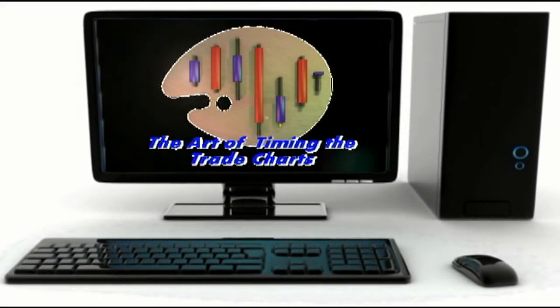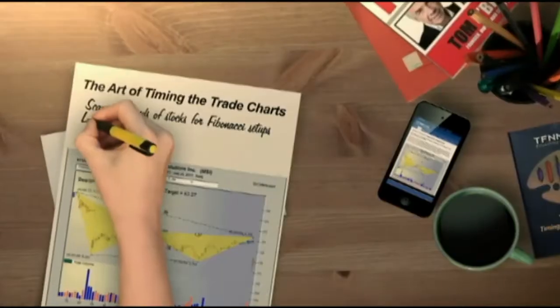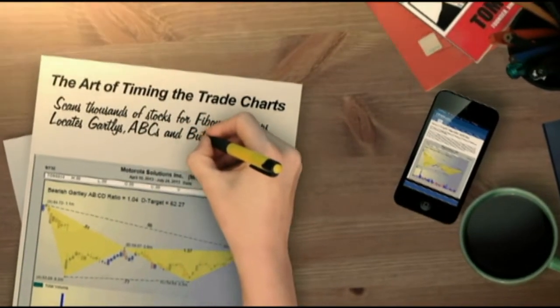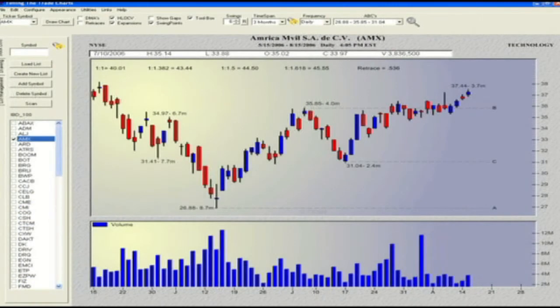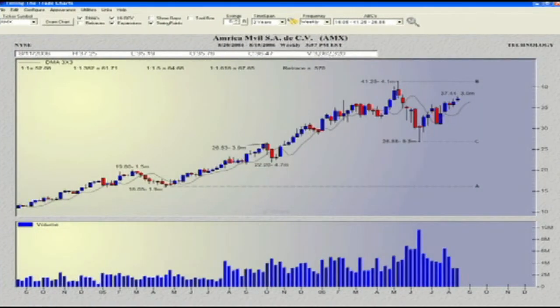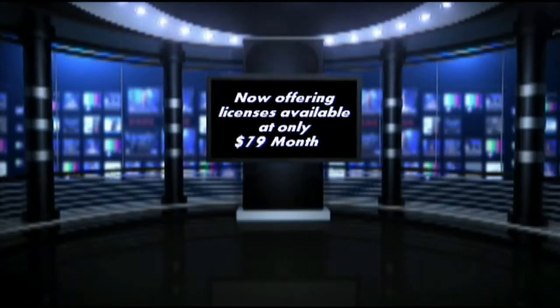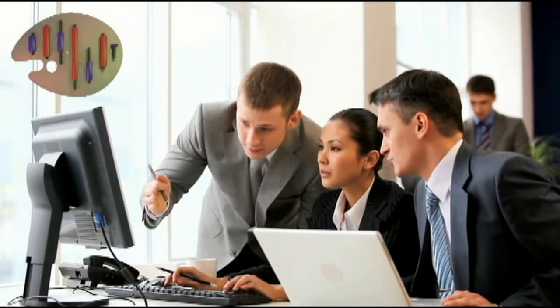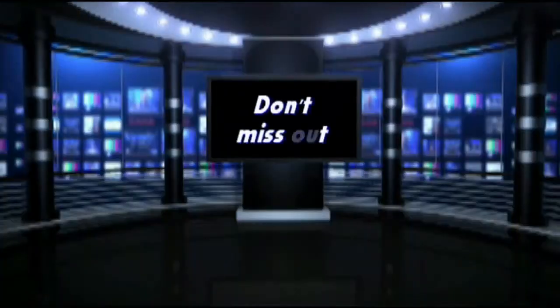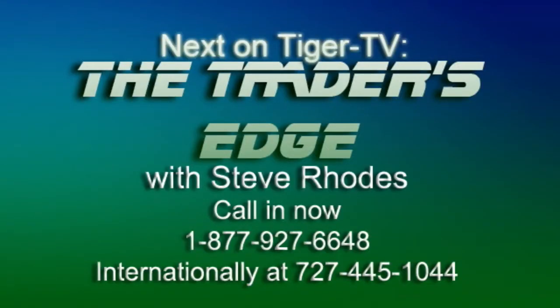TFNN is excited about our new software charting program, The Art of Timing the Trade Charts. In collaboration with Tom O'Brien and using his best-selling book, The Art of Timing the Trade — Your Ultimate Trading Mastery System — David White has programmed outstanding software that will complement any trader's methodology. It allows you to scan thousands of stocks for Fibonacci formation setups including Gartleys, ABCs, Butterflies, and much more. Licenses are available at only $79 a month with a 30-day unconditional money-back guarantee. Get your copy at tfnn.com. Stay tuned for another great hour of the Trader's Edge at tfnn.com.